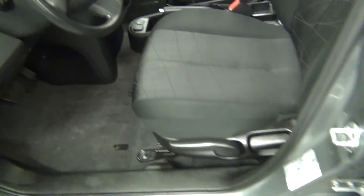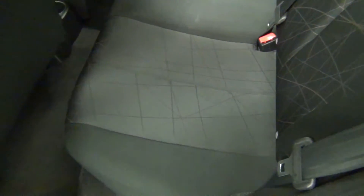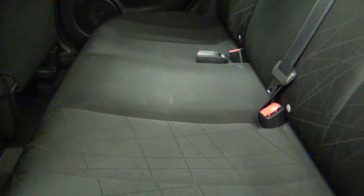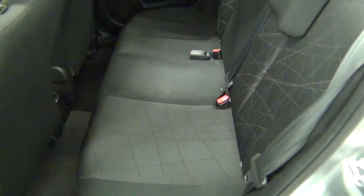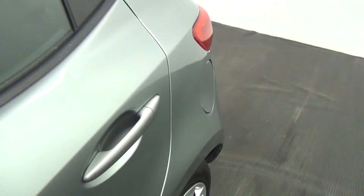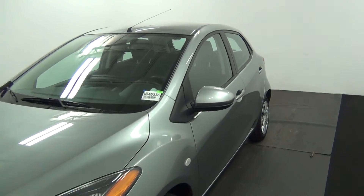Let's take a look at the back. We have a small dent here. And that will include the walk around of the 2013 Mazda 2.